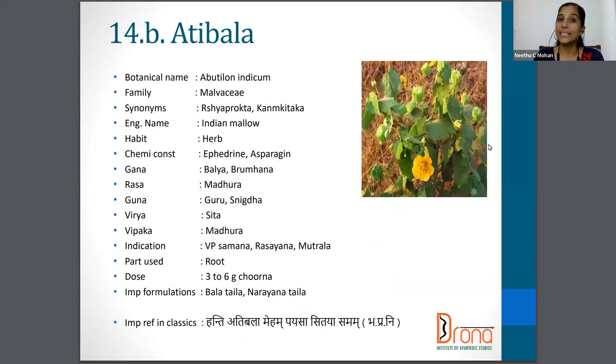The next one is Atibala with the botanical name Abutilon indicum, Family Malvaceae, and synonyms like Rishyaprokta. English name is Indian Mallow. Part used is Root again and the dose is 3 to 6 gram of Churna.